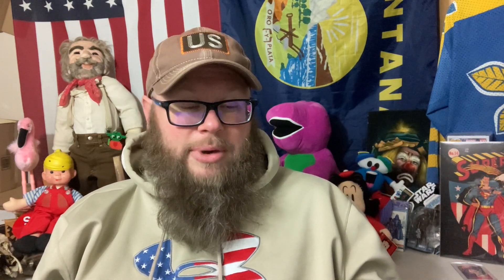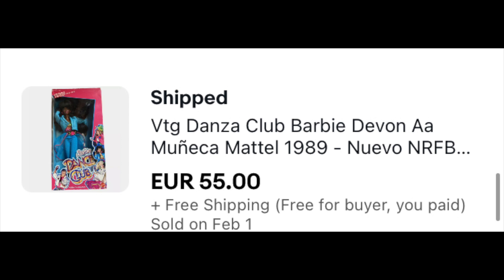Then we start getting into the Barbies. A Cruella De Vil — I've got four of these — one of them sold to France for $46.89 plus international shipping. Then we've got Dance Club Barbie, this is Devon actually with the jean jacket — a cool one — sold to Spain for 55 euros.